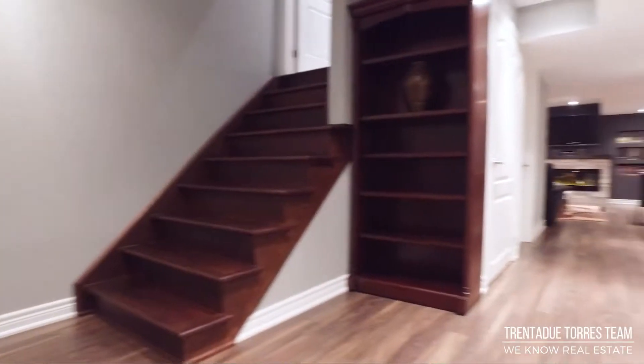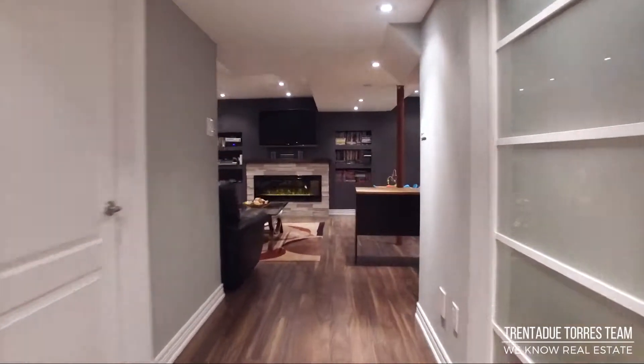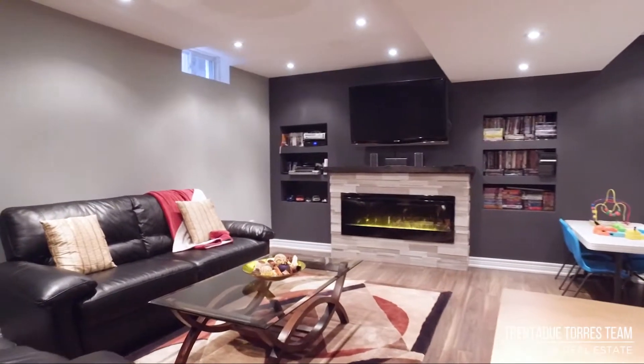The basement has been completely finished to provide tons of extra living space to suit your family's needs. It also has a rough-in for a bathroom.